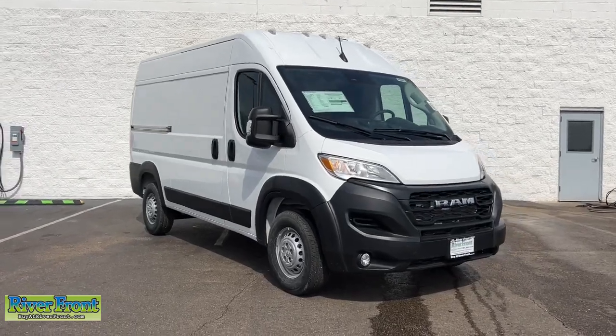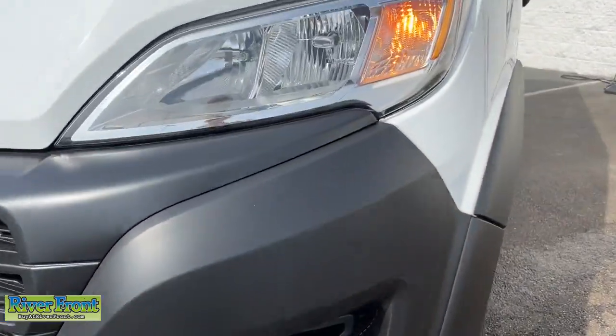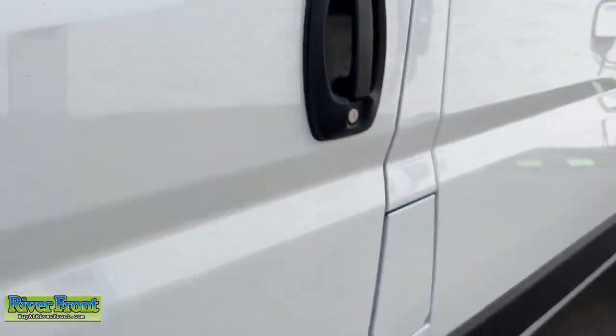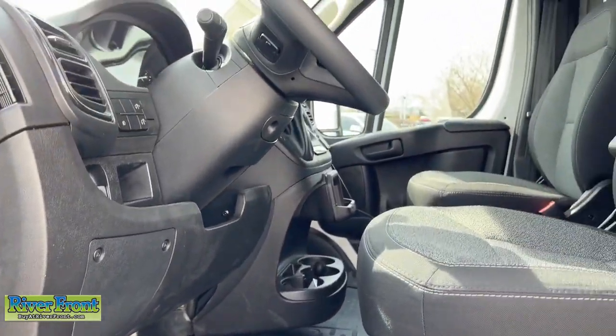Get a feel for the 2024 Ram ProMaster 1500. Give your business the tools to succeed with this convenient and capable ProMaster 1500. Flexible, efficient, and equipped with an impressive array of desirable tech, it helps you get the job done with comfort and confidence.